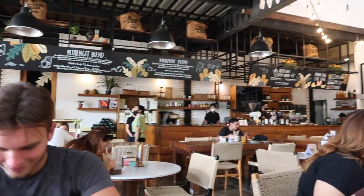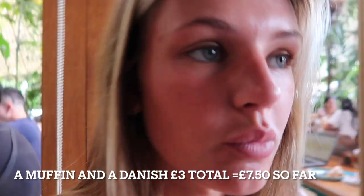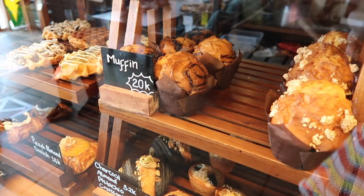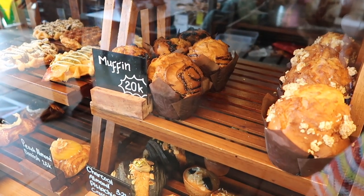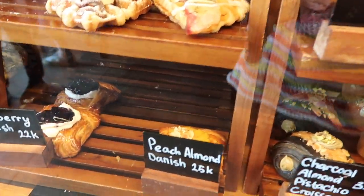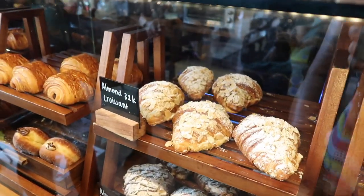I'm an awful vlogger and didn't film what we had, but I can show you - it came to 110,000 IDR for two. Look how big those muffins are - we each had a muffin for 20,000 each and they are massive. I had an almond danish and Joe had an almond croissant.